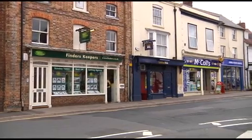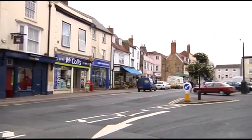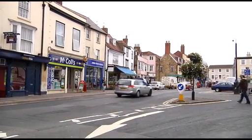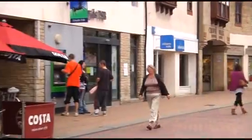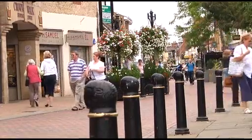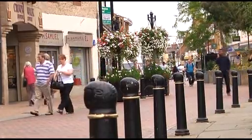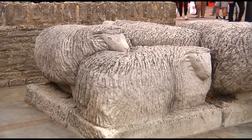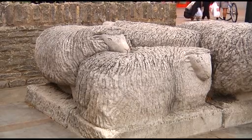Bicester has several superstores, but the historic Market Square and Sheep Street also have a wide range of national and independent shops, together with cafes, pubs and restaurants. Sheep Street is pedestrianised with car parks within walking distance. Weekly markets take place on Fridays in the town centre.